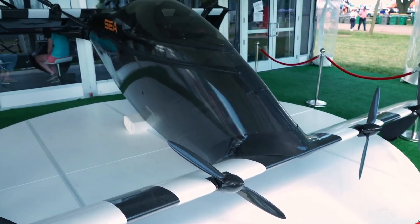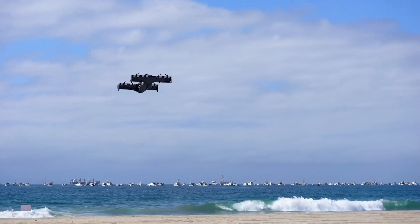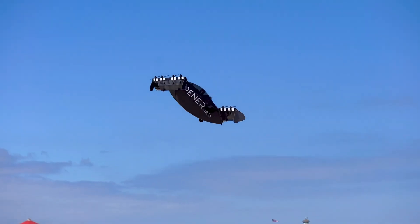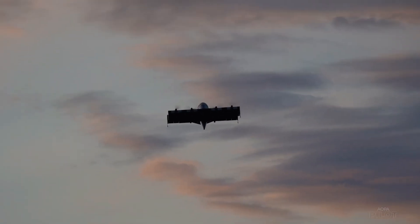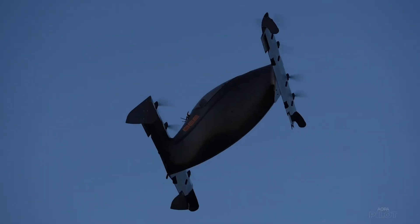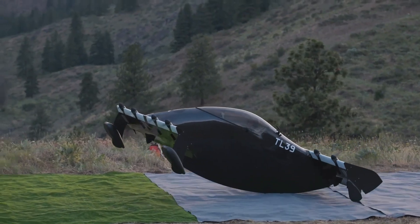The Blackfly is fully electric and weighs just 313 pounds empty. Safety features include distributed electric propulsion (DEP), an emergency parachute system, and excellent cockpit visibility. Opener plans to start accepting orders for the Blackfly eVTOL aircraft in 2023, with the specific availability date pending final validation testing.